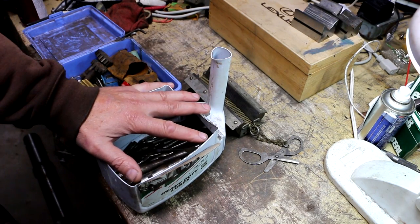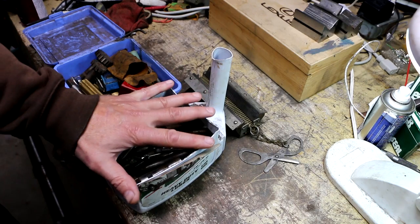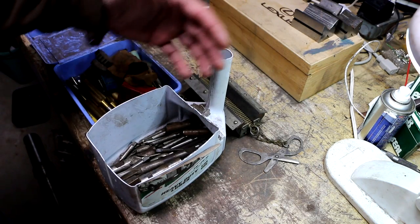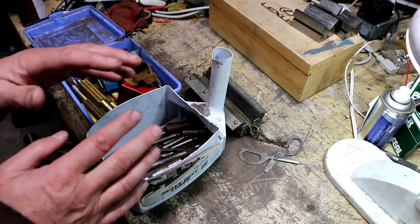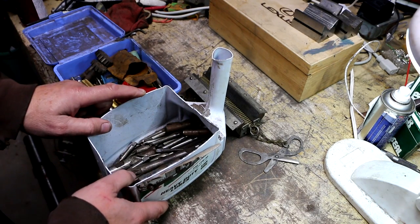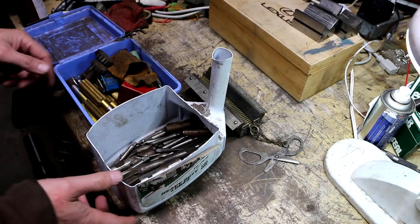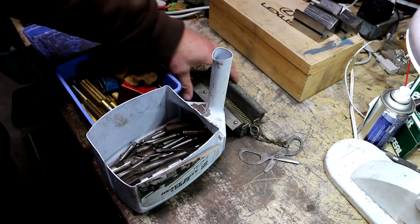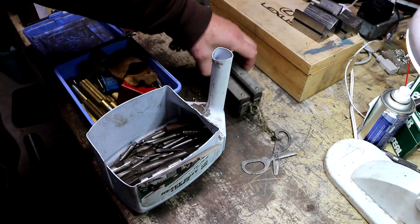He actually had three belt lacers on the table. He had that one, then he had an even larger one that I had never seen before and it looked like it weighed a ton, so I kind of passed on that. A little later when I came back to his table a couple of times...